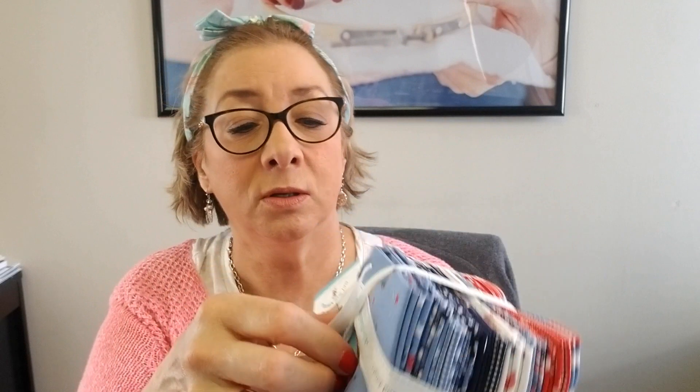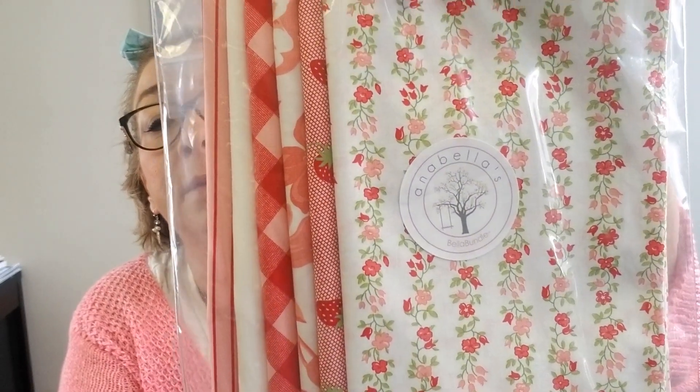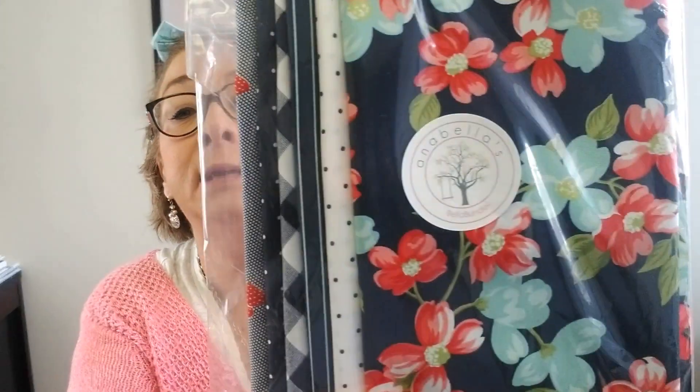You can get that if you'd like, and I may make up some Bella Bundles on that. We got in the entire line of Sunday Stroll, so I put together some Bella Bundles — Bella Bundles consist of six fat quarters of a pretty color scheme. These are the aquas — this Bella Bundle is almost sold out, so if you want it grab it today. Then we have the pretty corals, the navies which I love, and the greens.